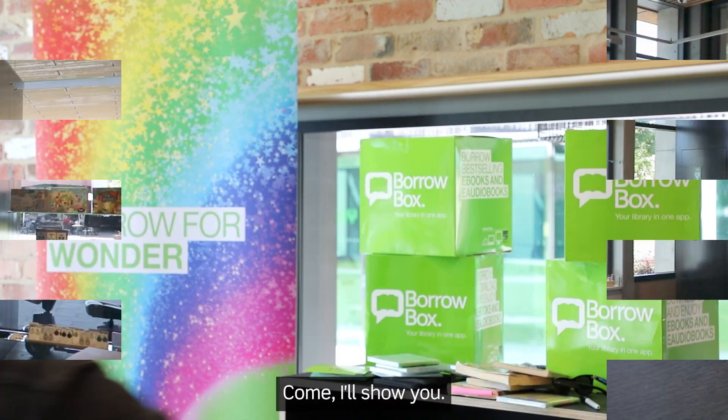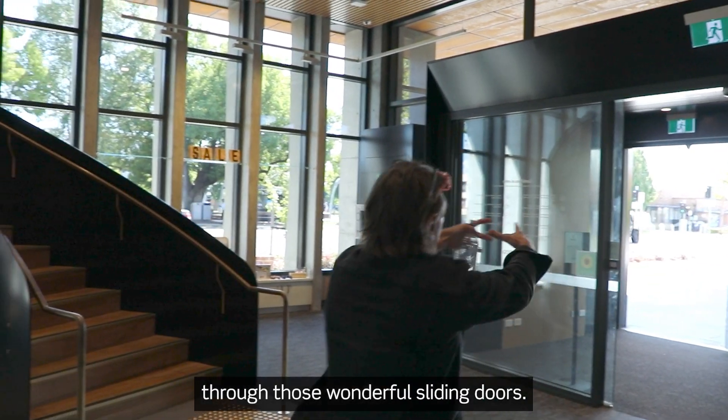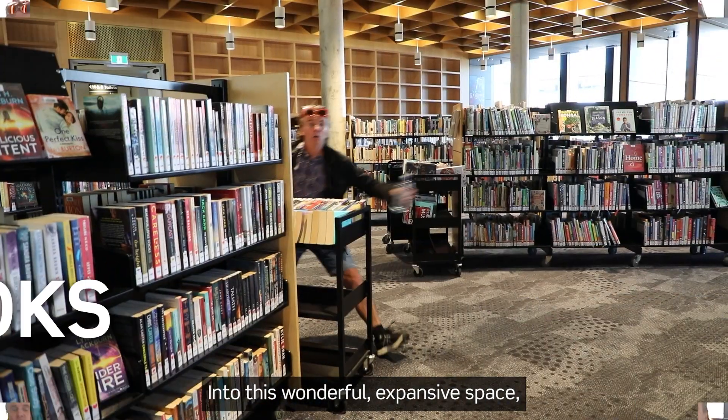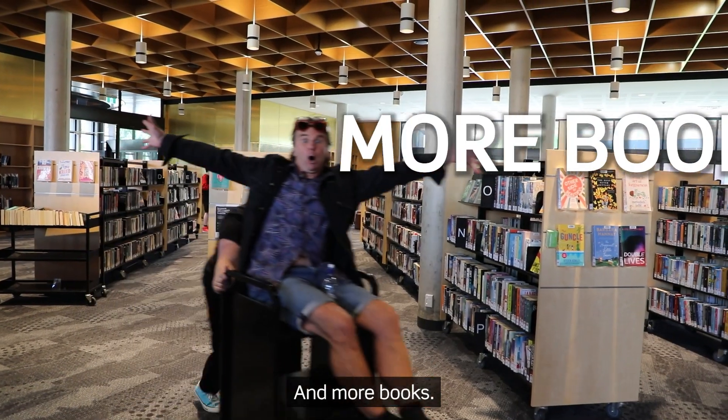Come, I'll show you. Come here. This is the main entrance to the library, to Hyphen, through those wonderful sliding doors. The moment you walk up, they just automatically open for you. Brilliant. Into this wonderful, expansive space. Books, books, and more books.